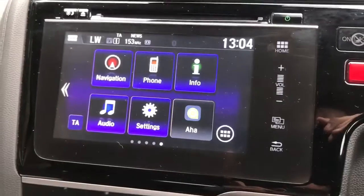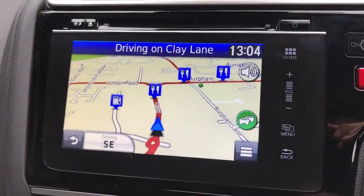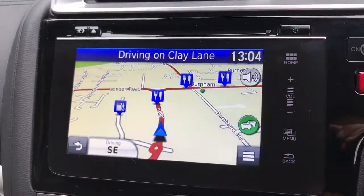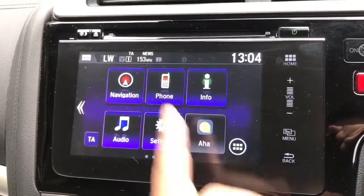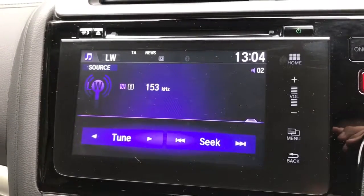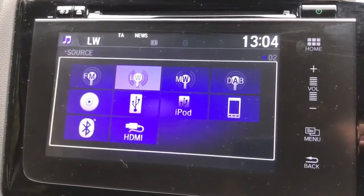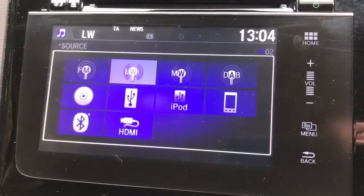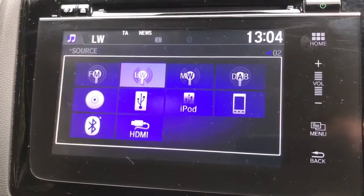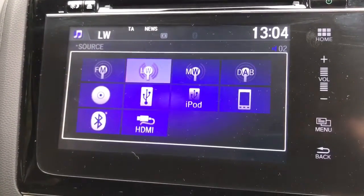In the center we have the touchscreen entertainment system, which is also where the satellite navigation is housed. If we press the home button it takes us back to the main menu where you can pair your phone amongst other things. Going to Audio, you can see all the different ways to listen to music: medium wave, long wave, FM radio, DAB digital, a CD player, USB input, iPod connection, Bluetooth audio, and HDMI input.